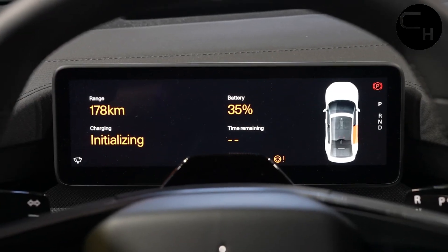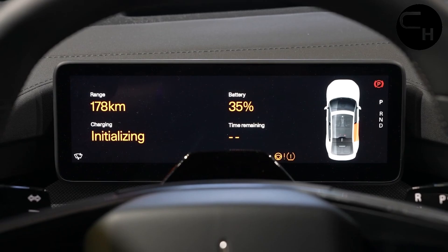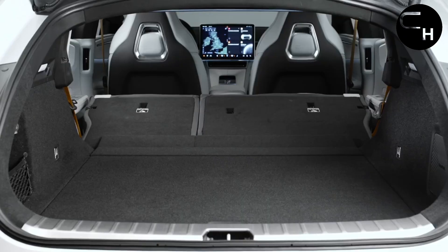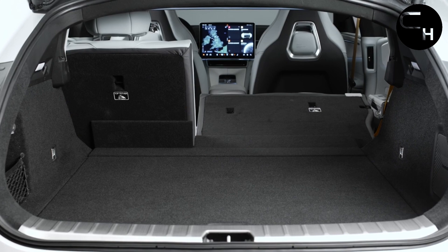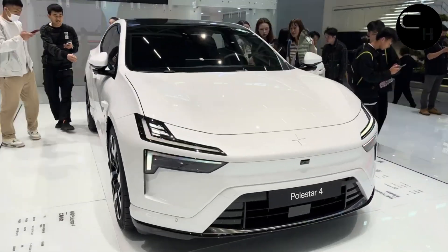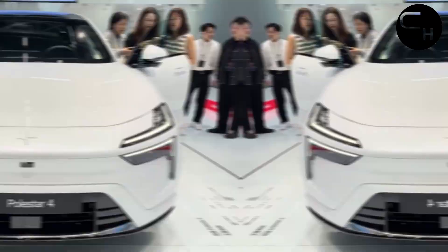Polestar anticipates the 4 SUV to offer approximately 310 miles of driving range per charge for the single-motor model, although the EPA has not yet provided official ratings. Meanwhile, the dual-motor variant is projected to achieve around 280 miles per charge.